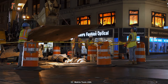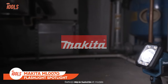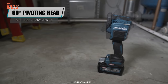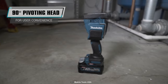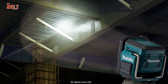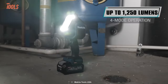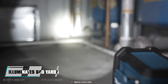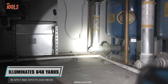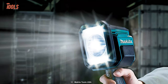When it comes to lighting up your workspace, you seek a compact, powerful, and versatile solution. That's where the Makita ML007G comes in handy. This LED flashlight will be a real deal for professionals who need reliable lighting on the job. It has four modes of illumination, including a strobe mode for when you need to get everyone's attention. The Makita ML007G can deliver up to 1,250 lumens of bright light, and with an illuminating range of up to 640 yards, you can light up the entire job site. In terms of durability, this flashlight is built with quality material to withstand tough conditions.